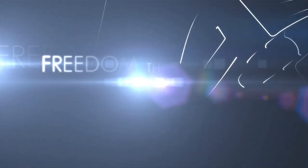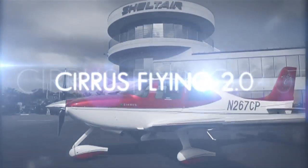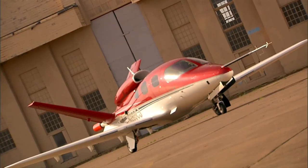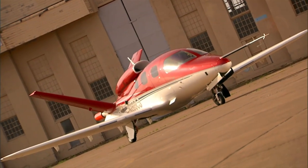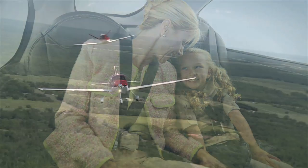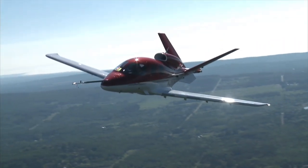Aero TV is brought to you by Freedom Through Innovation. It's what led us to develop Cirrus Flying 2.0, the framework for a bold new take on private aviation. And as a result, the gap between the aircraft we produce and those of our competitors continues to widen. Cirrus knows where the personal aircraft industry is headed. We're already there.